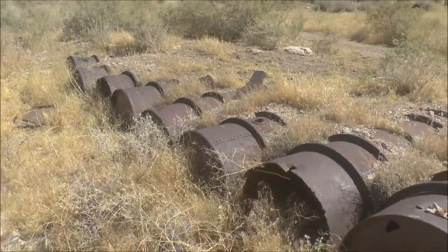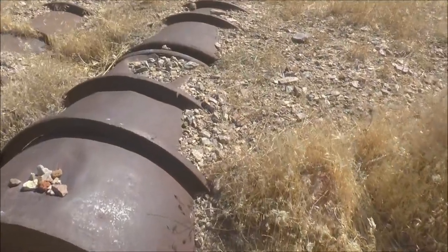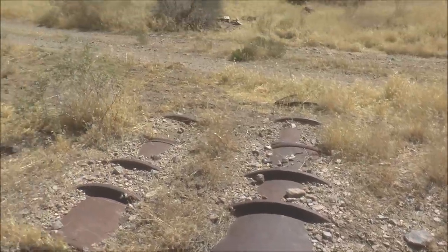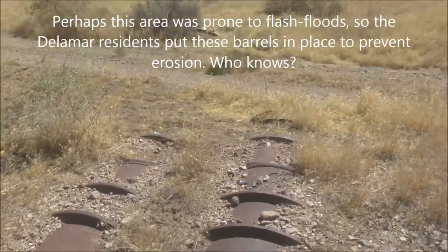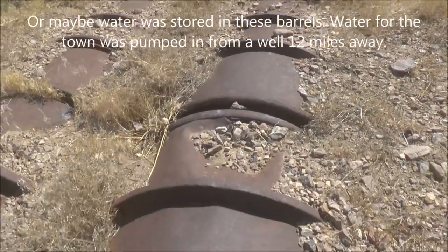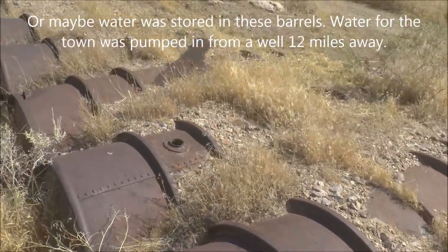Here are some old barrels that were kind of put together to make a bridge. Maybe the original road went across this, but then they put another road in later on. This was probably a little bridge — I don't know why else all these barrels would be here like that.